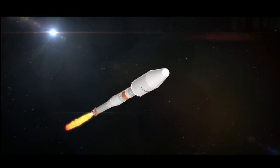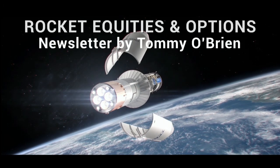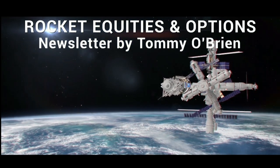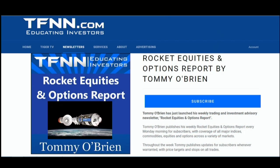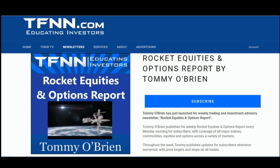If you're looking for potential trading setups in the stock market, then Rocket Equities and Options Report is a newsletter you should try. Tommy O'Brien delivers options and equity trades when the markets present them, using a combination of fundamentals and technicals. Sign up today with a 30-day money-back guarantee — visit the front page of TFNN.com.